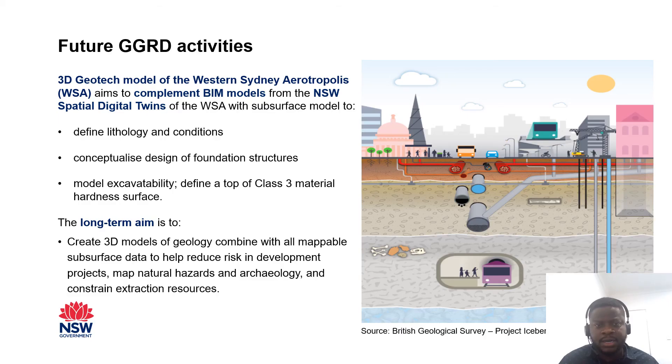Future GGRD activities: through collaboration with the submitting agencies, the Geological Survey of New South Wales is creating a 3D geotechnical model of the Western Sydney Aerotropolis as a proof of concept 3D planning tool, starting with the Aerotropolis Airport Precinct. The aim of this task is to complement BIM models from the New South Wales spatial digital twins. The long-term aim is to create 3D models of the geology of New South Wales, combined with all the mappable subsurface data to help reduce risks in construction projects, map underground utilities, natural hazards, and constrain extraction resources, as we collect geotech data in a structured technical database.